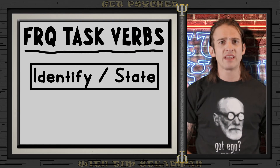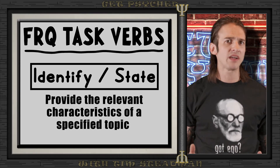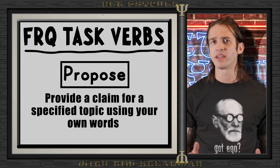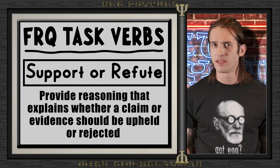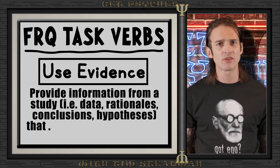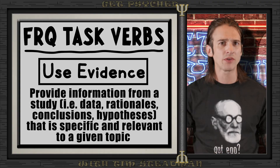'Identify' or 'state' questions want you to indicate or provide information about a specified topic without elaboration or explanation — simply naming a concept or noting a key point from a study. If a question asks you to 'propose,' it's asking you to provide a claim for a specific topic using your own words — your chance to put forward your own argument or hypothesis. 'Support or refute' means providing reasoning that explains whether a claim or evidence should be upheld or rejected, using your knowledge of psychological principles. And if asked to 'use evidence,' provide information from a study — such as data, rationales, conclusions, or hypotheses — that is specific and relevant to the topic, citing specific studies and explaining how their findings relate to your argument.